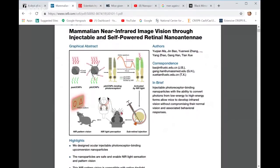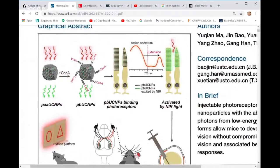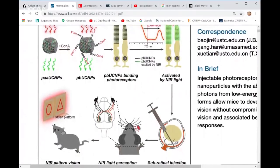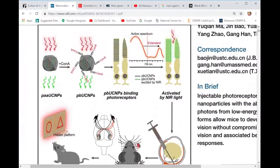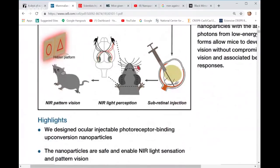They talk about mammalian near-infrared image vision through injectable and self-powered retinal nano-antennae, and they give a graphical abstract of how they did their work. You can see that here — it's basically explaining what I just said but in a picture. They've obtained the action spectrum and the red line denotes where they want to extend the vision of the mice. They did an intraorbital injection right at the back of the eye near the retina — a subretinal injection — and that gives the mice the ability to see infrared.